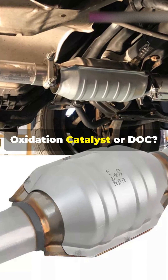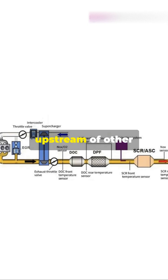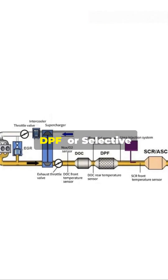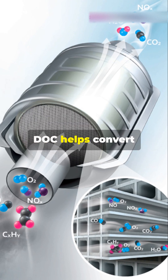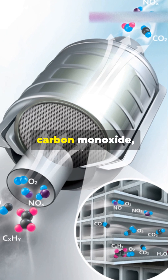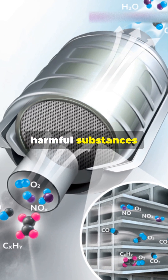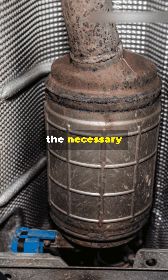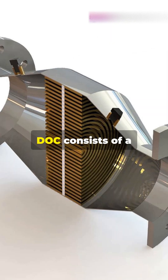Have you heard about the Diesel Oxidation Catalyst, or DOC? It is typically installed in the exhaust system of a diesel engine, upstream of other after-treatment devices like Diesel Particulate Filters (DPF) or Selective Catalytic Reduction (SCR) systems. The DOC helps convert harmful pollutants into less harmful substances using oxygen, and is positioned close to the engine to ensure it reaches the necessary operating temperature quickly, enhancing its efficiency.